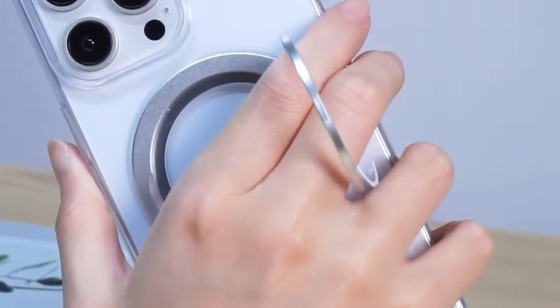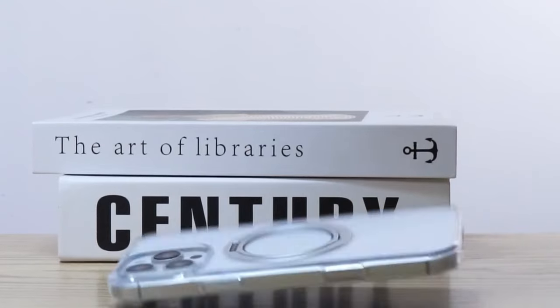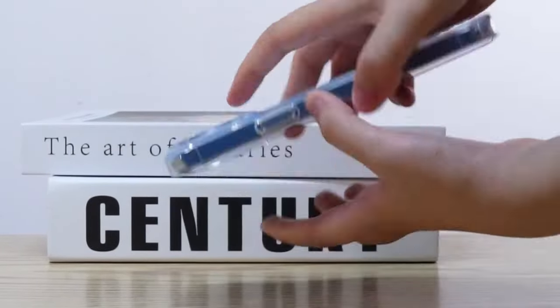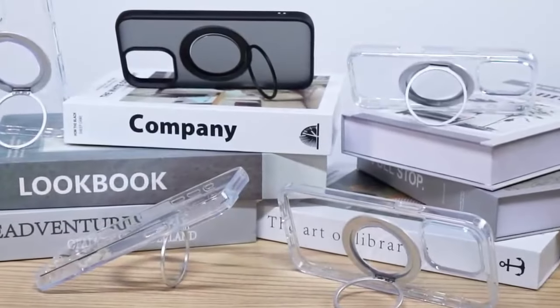The magnetic lock system is fully MagSafe compatible, thanks to integrated N52 magnets with a strong 12N force. Whether you're attaching a wireless charger, car mount, or wallet, it's not going anywhere. Just note that a little warmth during charging is totally normal.